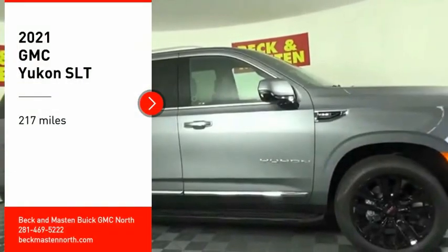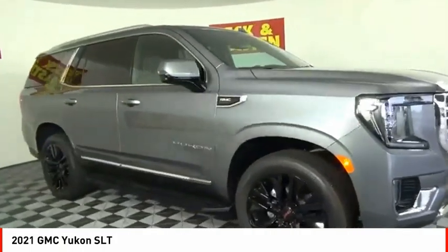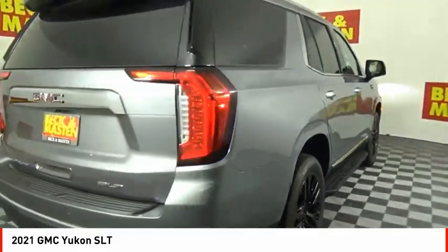Make a great choice today with the 2021 Yukon. Peace of mind comes standard with GMC's 100,000 mile, 5-year powertrain warranty and Yukon's 5-star frontal crash test rating.